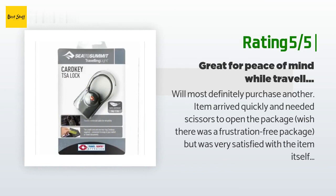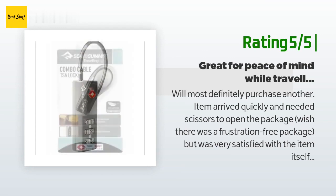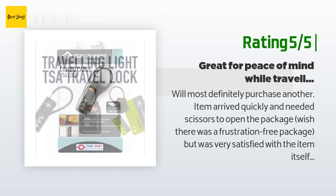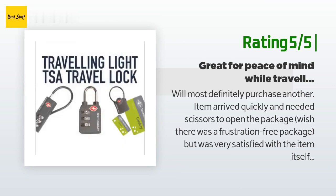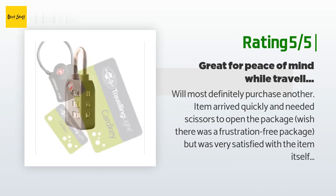Another happy customer said: 'Will most definitely purchase another. Item arrived quickly and needed scissors to open the package — wish there was a frustration-free package — but was very satisfied with the item itself. The cards are much more convenient to carry during travel than an actual key, unless you normally travel with your key ring and don't leave it at home. I plan on buying another if needed.'